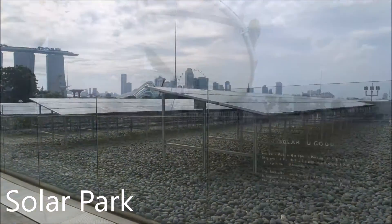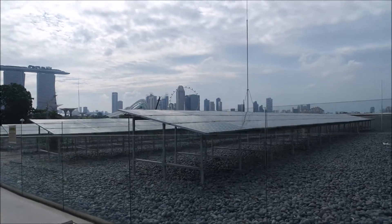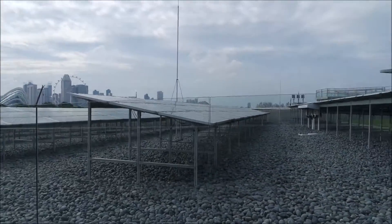On the green roof, there is also a solar park which is one of the largest in Singapore. There are a total of 405 panels which supplement the daytime electricity needed for the building.